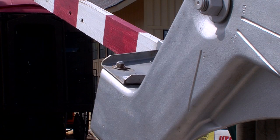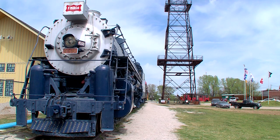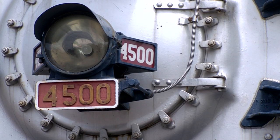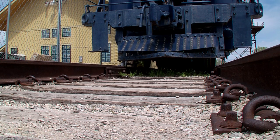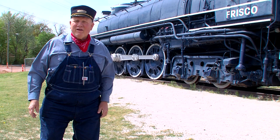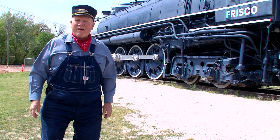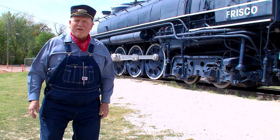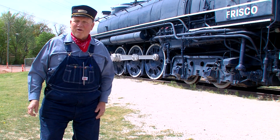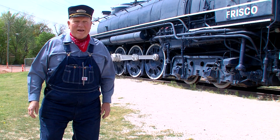There's kind of a long story behind it, but the main story was the locomotive was built in 1942 by the Bolton Locomotive Works for the Frisco Railroad. It was assigned to pull the crack passenger train, the Meteor, from St. Louis through Tulsa, Oklahoma to Oklahoma City and back on a daily basis.